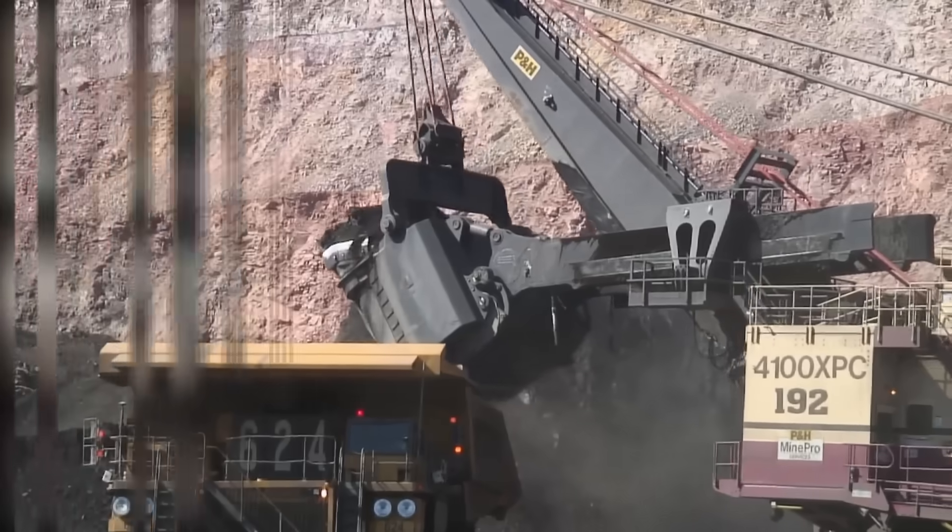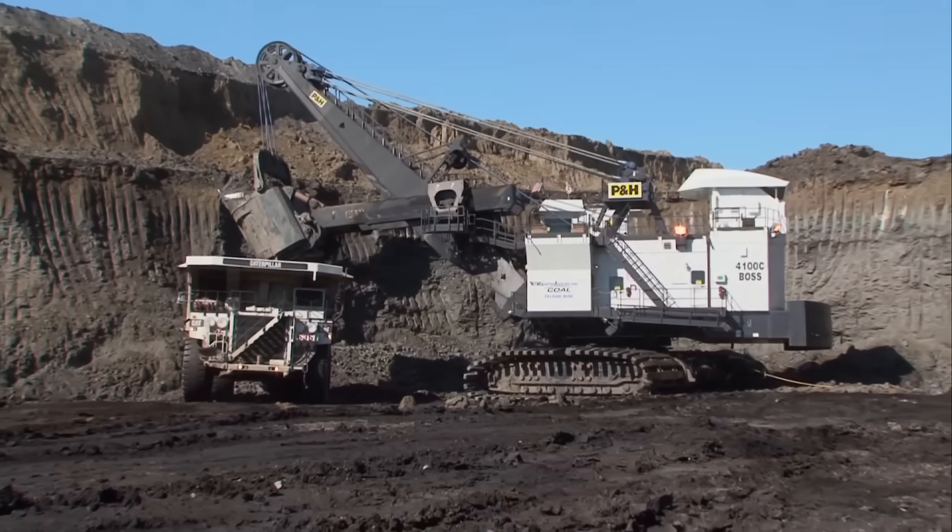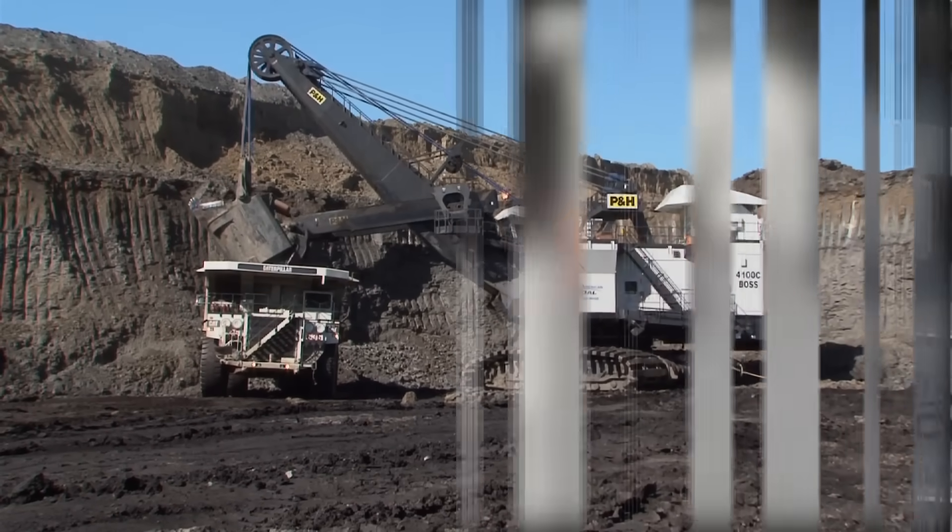The AC Drive 4100 series shovels are here now and ready to give you higher productivity, long term reliability, unmatched efficiency, and lower cost per ton.